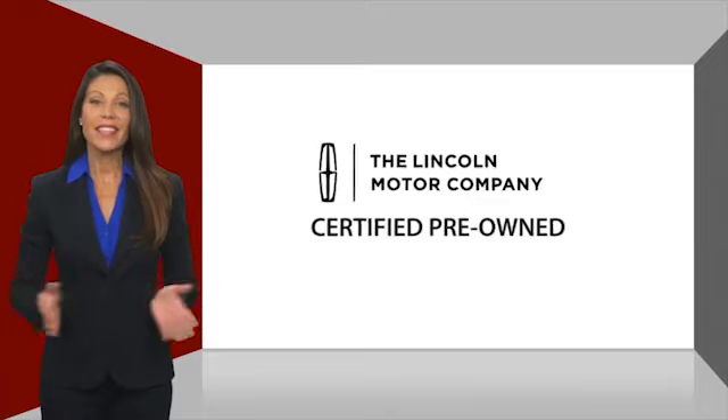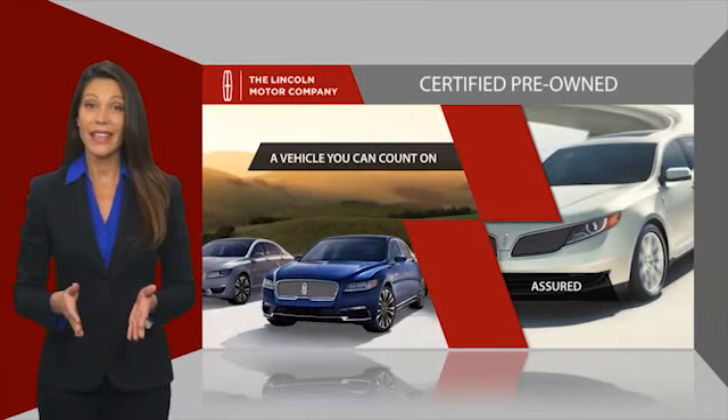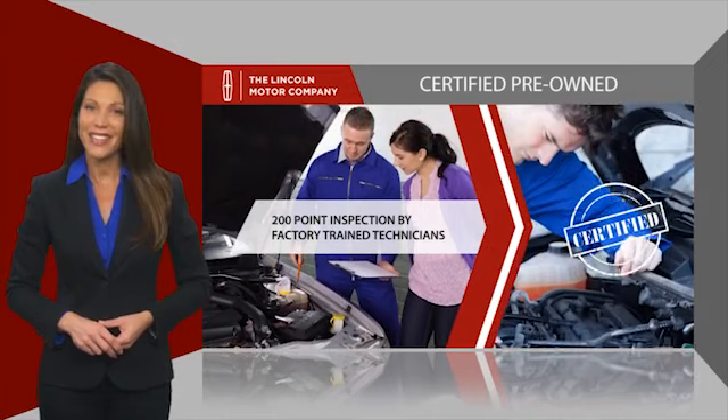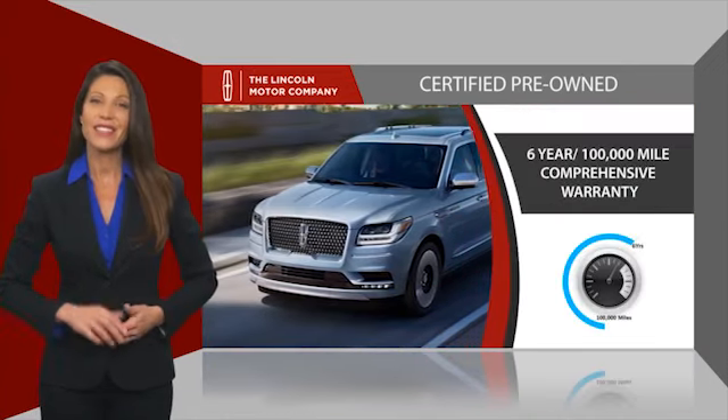With Lincoln certified pre-owned vehicles, you can rest assured that you're getting a vehicle you can count on. All Lincoln certified vehicles go through a thorough inspection by factory trained technicians and come with a comprehensive warranty.